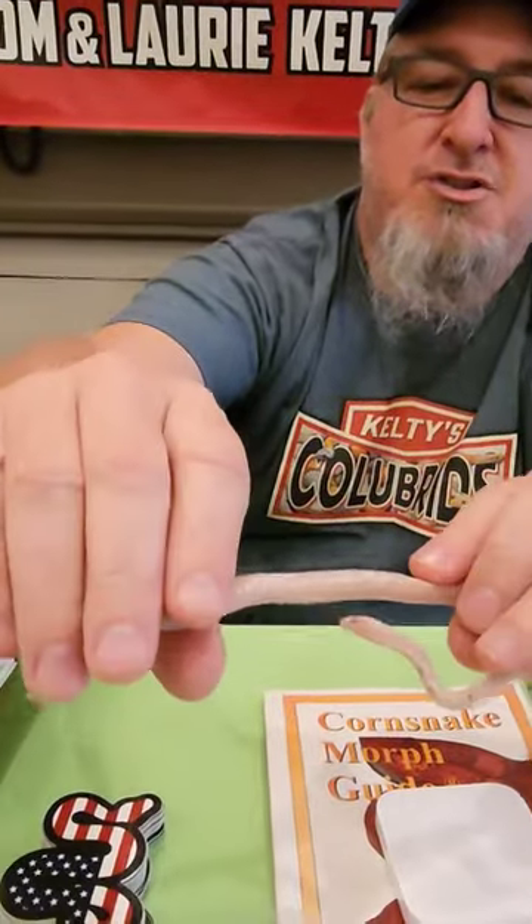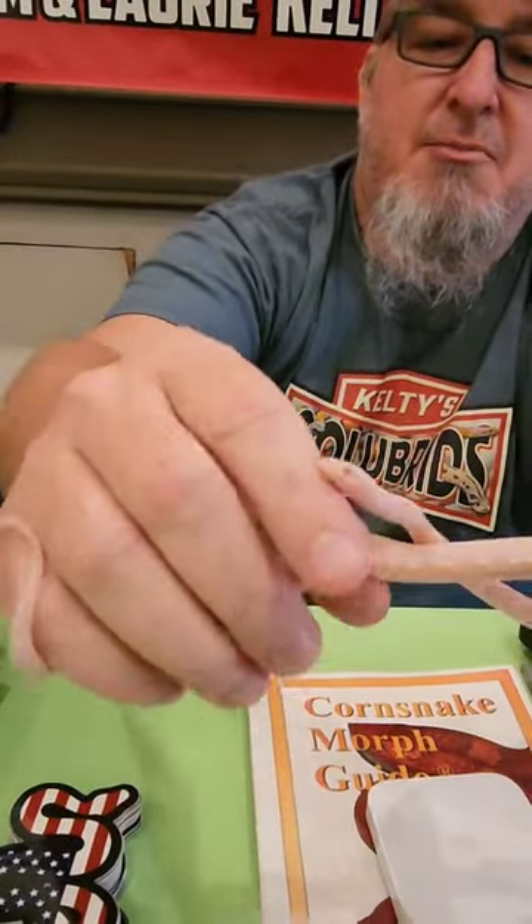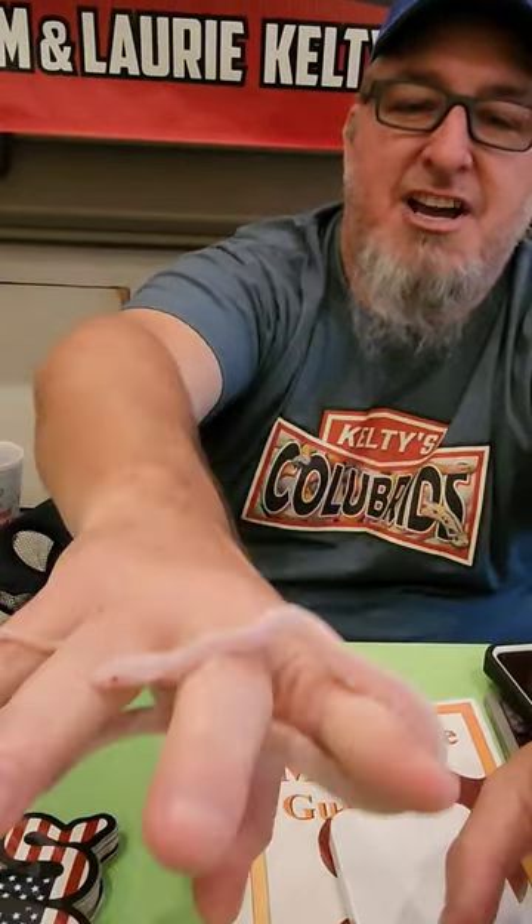They are completely scaleless on the dorsal side, but the belly has got scales. But other than that, they're pretty scaleless.